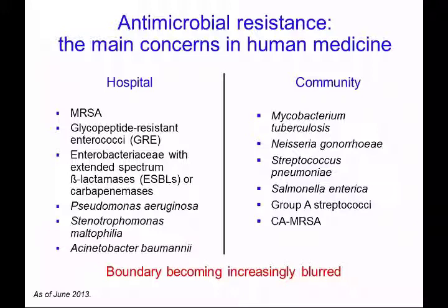What are the main concerns for human medicine? In June 2013 it was documented that these are the main concerns, particularly within the United Kingdom but elsewhere. Until recently we very much kept hospital infections separate from those from the community, predominantly because they were caused by different bacteria. However, the boundaries between these are becoming increasingly blurred, with patients from the community taking infections into hospital and those from hospital taking them out into the community.